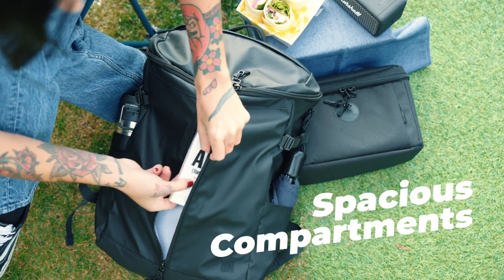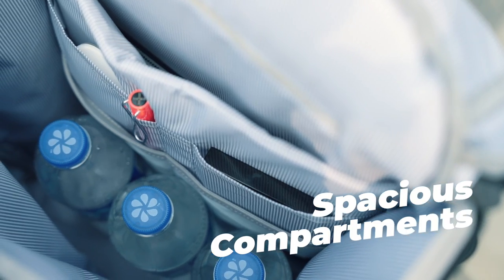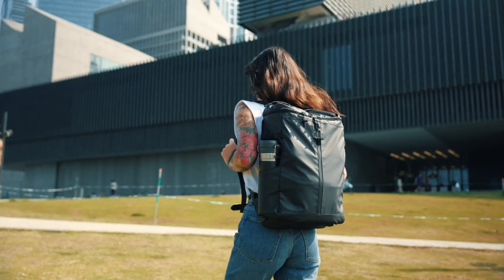Plus, with its spacious compartments and front pocket, you'll have plenty of room for all your essentials, whether you're commuting to work or exploring a new city.